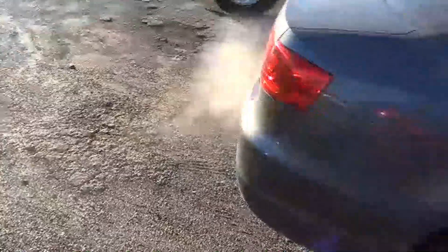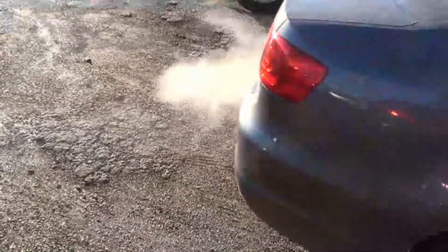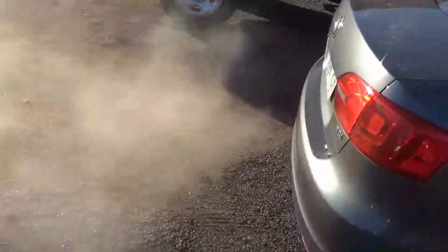I don't know if you can see that, but you can certainly smell it through the camera. That's very clearly coolant and antifreeze. Rev it up! Yeah, that's coolant.